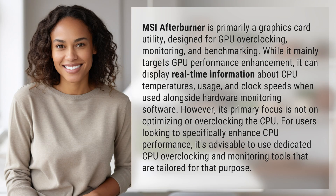MSI Afterburner is primarily a graphics card utility designed for GPU overclocking, monitoring, and benchmarking. While it mainly targets GPU performance enhancement, it can display real-time information about CPU temperatures, usage, and clock speeds when used alongside hardware monitoring software. However, its primary focus is not on optimizing or overclocking the CPU.